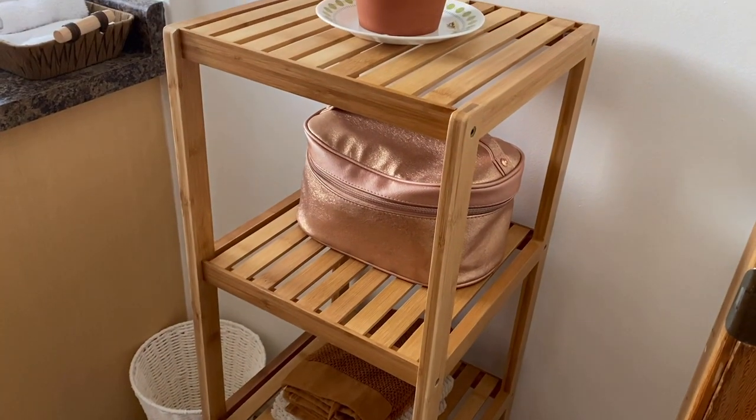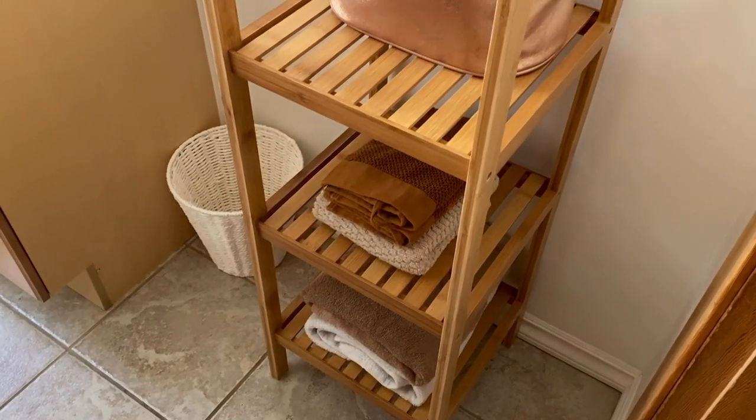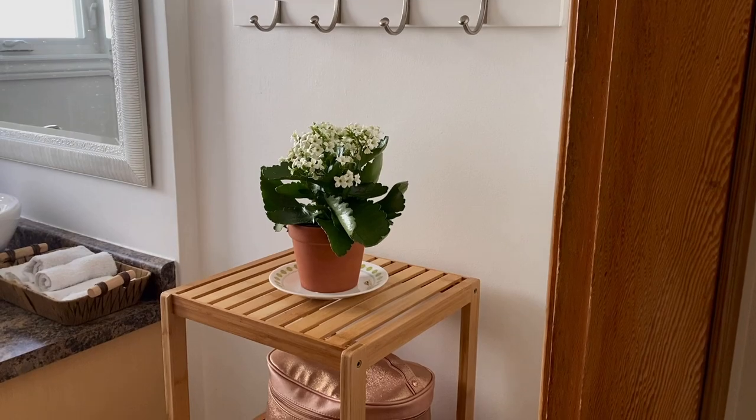My last home decor product is this bamboo bathroom shelf stand. It's a great addition to any bathroom or room that needs more organization — you can place toiletries, towels, books, or even plants on it. For plant lovers, it works beautifully as a plant stand too. I love how it saves space without being too bulky or too small — it's the perfect size and you can move it around your home wherever it's most convenient. Those were my Amazon home decor favorites — I hope you enjoyed them, and I'll see you next time!